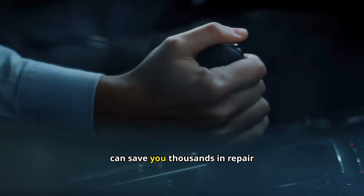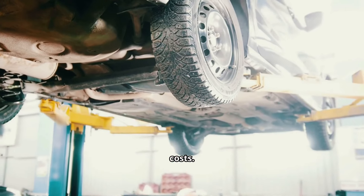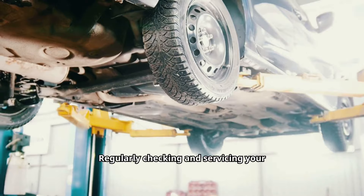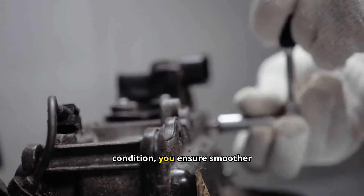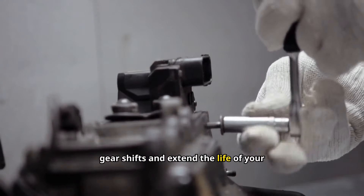A well-maintained transmission can save you thousands in repair costs. Regularly checking and servicing your transmission fluid can prevent major issues. By keeping your transmission in top condition, you ensure smoother gear shifts and extend the life of your vehicle.